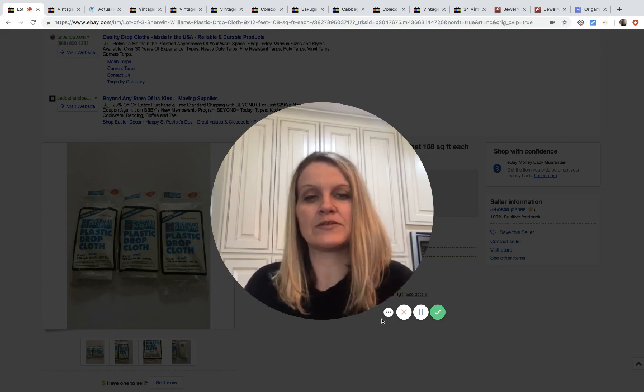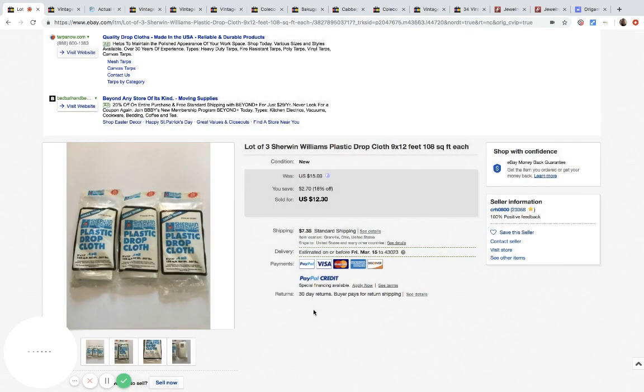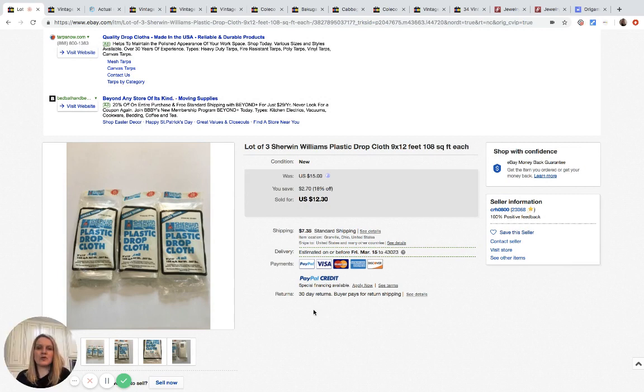So these are just Sherwin-Williams drop cloths — not a big deal, just plastic. Somebody offered me seven dollars, I took it, and they paid the shipping, so I probably made five or six bucks. That's not a big deal, but hey, it's money. My goal is to keep track of everything that sells for this estate sale — what I paid, what I got — to see how I did overall.